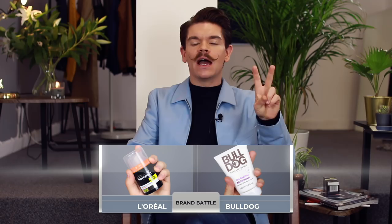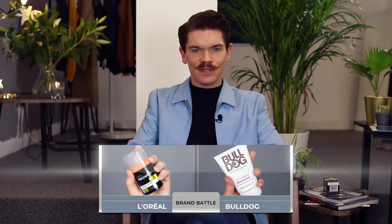Hi guys, how are you? I'm Robin. Welcome back to my YouTube channel and welcome to Brand Battle, the series that puts two competing products head to head in the ultimate showdown.